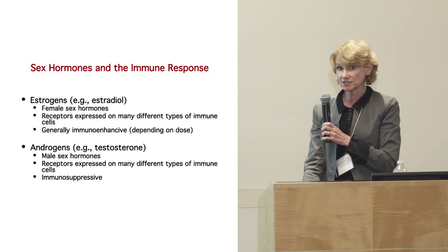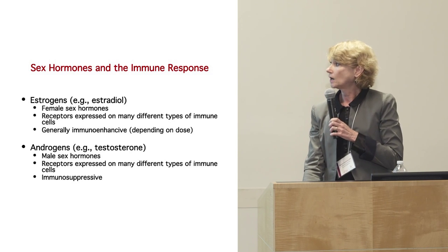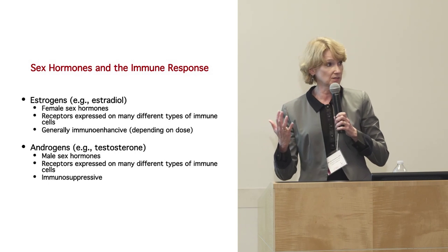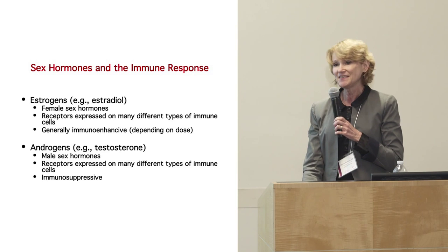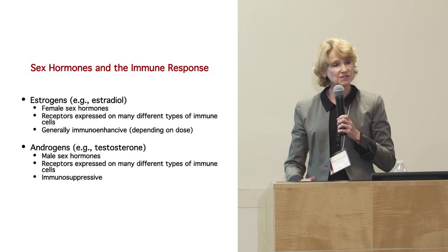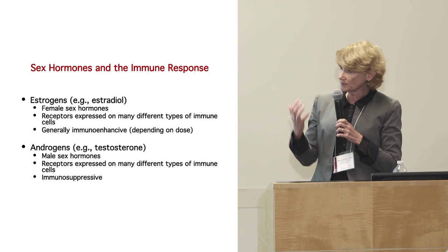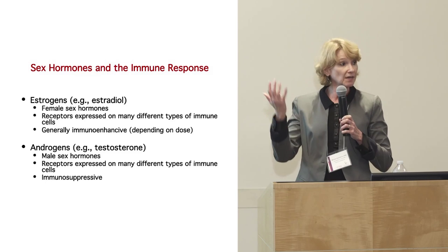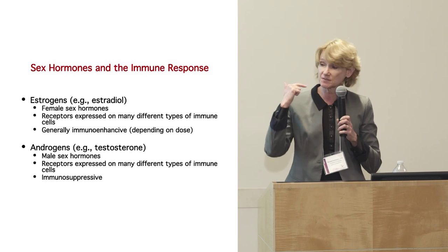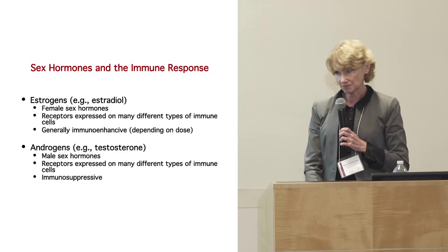Androgens, which are the male sex steroids — testosterone is one of those — also have receptors on all immune cells and are generally immunosuppressive. So the simplest answer is that estrogens that women have are immuno-enhancing — creating too much immune response — whereas men have androgens that are immunosuppressive. But it's not that simple.